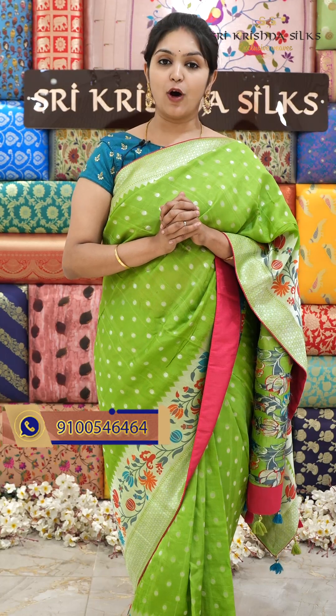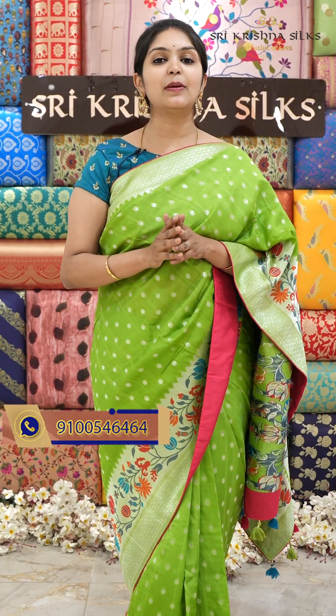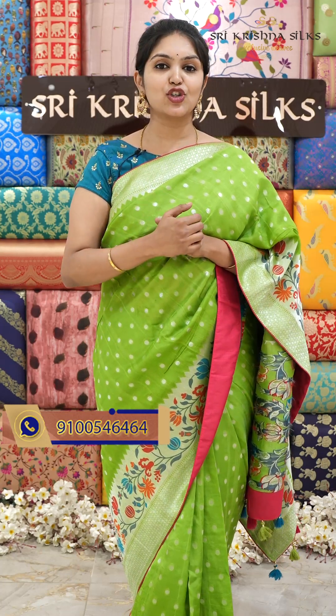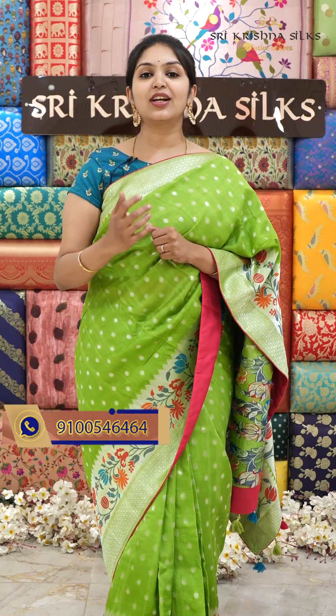I want to show different color combinations and different designs, very reasonably priced. Offer prices are valid only for online orders and only for 24 hours, so you can purchase immediately. This is the wedding season, great for gifting purposes. If you choose this episode, you will not miss any of the collection — I will show you the collection.